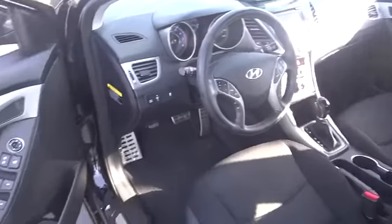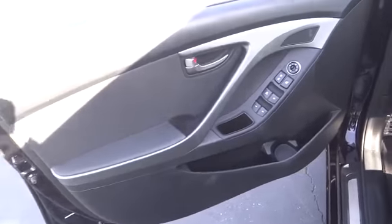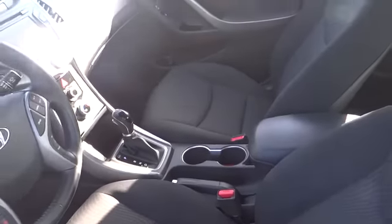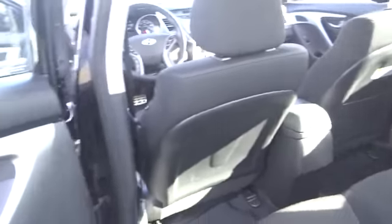This vehicle has less than 40,000 miles. Here are some of this vehicle's great options: traction control, dual airbags, air conditioning, power steering, four-wheel disc brakes, power windows, rear window defroster, heated front seat, security system, and fog lights.